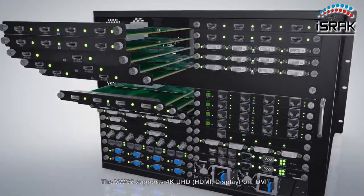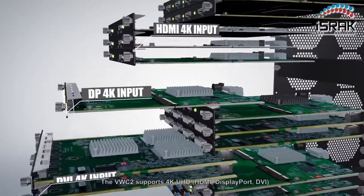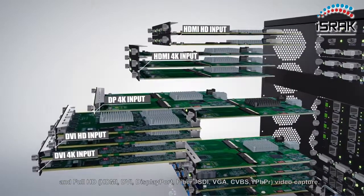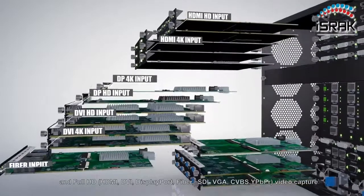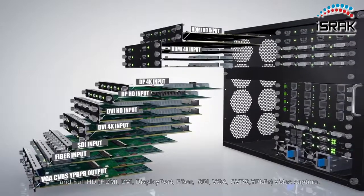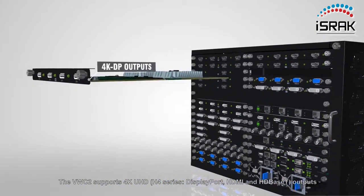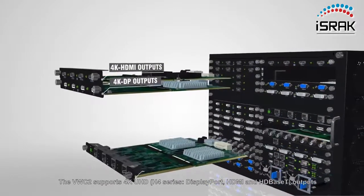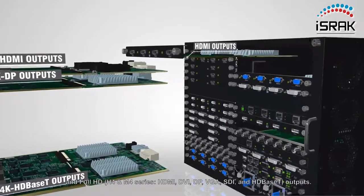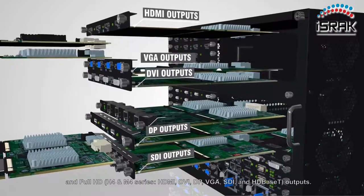The VWC2 supports 4K UHD: HDMI, DisplayPort, DVI; and Full HD: HDMI, DVI, DisplayPort, Fiber, SDI, VGA, CVBS, and HDBaseT outputs.